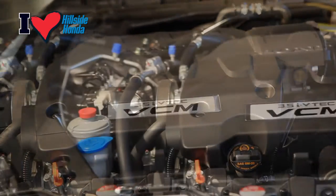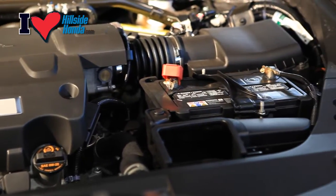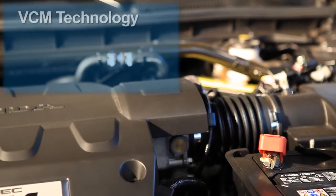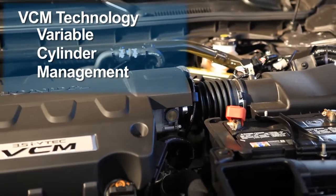The Honda Crosstour has a powerful VTEC V6 engine that produces 271 horsepower while economically providing 18 city and 26 highway miles per gallon. The V6 engine also has VCM technology, variable cylinder management, which can automatically run on as few as three cylinders to provide greater gas mileage when the power is not needed.